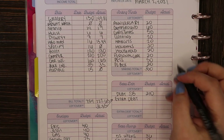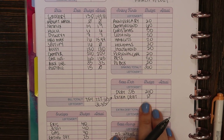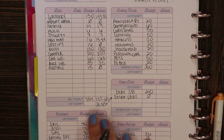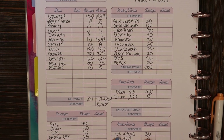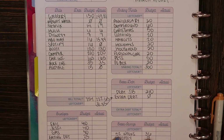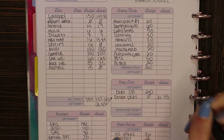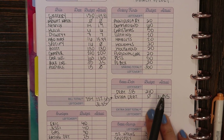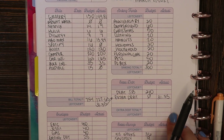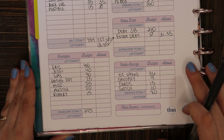So I'm writing in $31.35 as my actual amount for extra debt. I didn't budget anything for that obviously, since I didn't know I'd have money left over, but rather than spending it on something frivolous we are going to do something useful with it and pay it to the card I am currently working on paying off, which is an Amazon card. We'll talk more about this extra debt category in a bit, but for now we're moving on to cash envelopes.